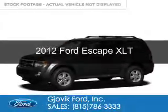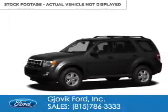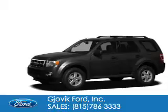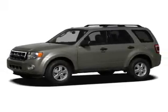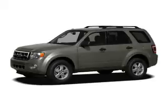This is a used 2012 Ford Escape. It's powered by front wheel drive, a 2.5 liter 4 cylinder engine, and a 6 speed automatic transmission.